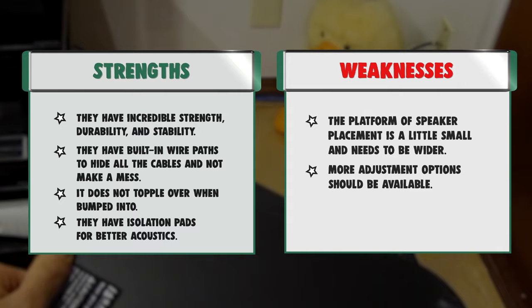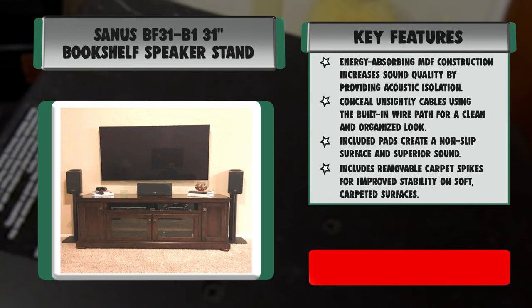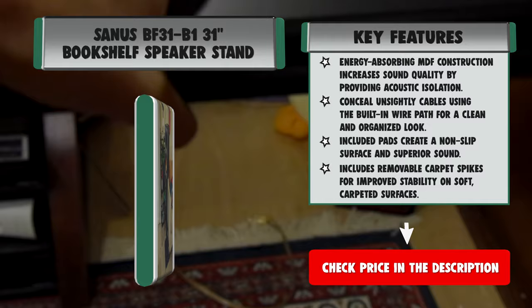Strengths: they have incredible strength, durability, and stability. They have built-in wire paths to hide all the cables and not make a mess. They do not topple over when bumped into. They have isolation pads for better acoustics. They are easy to assemble and have a great support base.